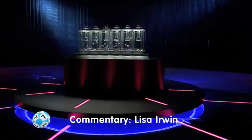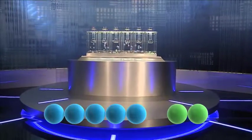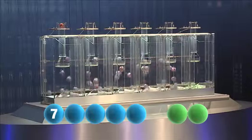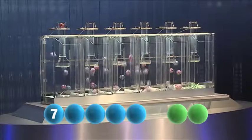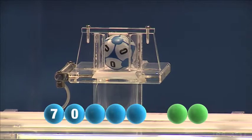And we're rolling. The first number this Friday is number seven. Taking us to the second number of the evening, and it's zero.